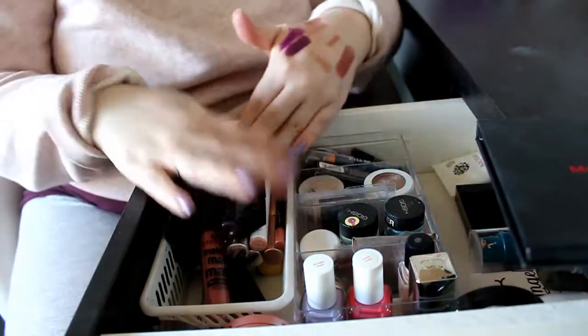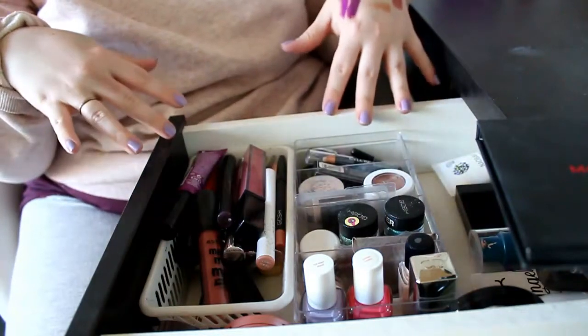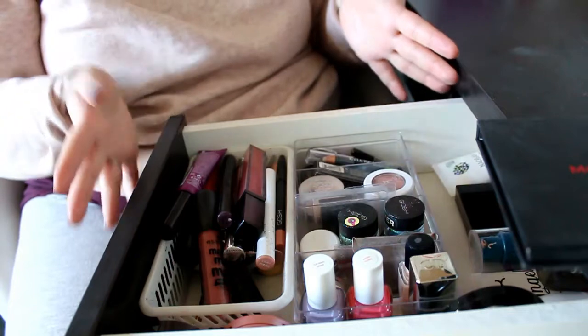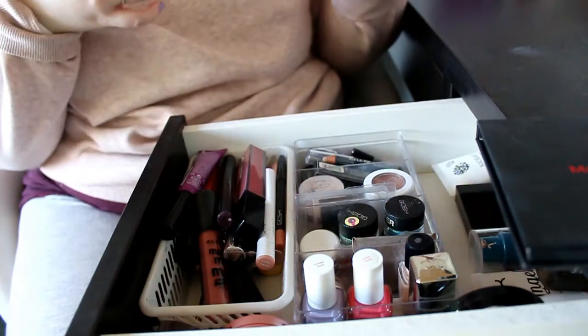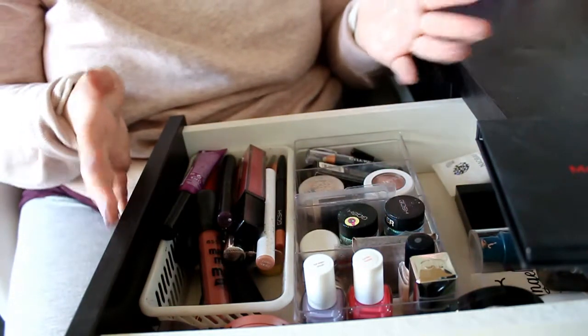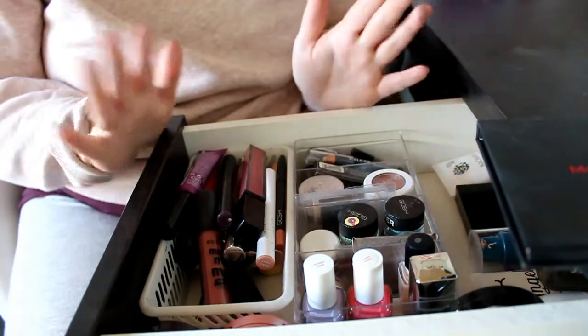That was everything for my basket — now things look a little crazy and I need to reorganize, but this is everything for my monthly makeup drawer. I'm so excited to have some new products to play with along with some old favorites. I really hope you enjoyed this video — if you did, give it a thumbs up. Don't forget, I love you, and I'll see you in my next video. Bye!